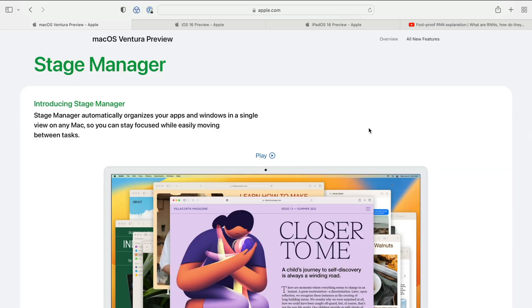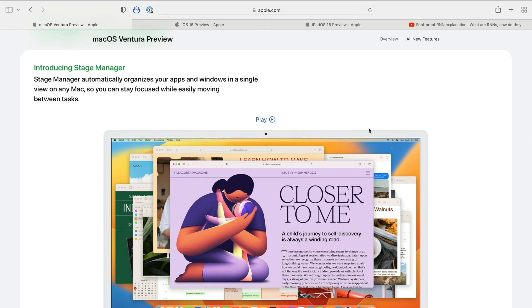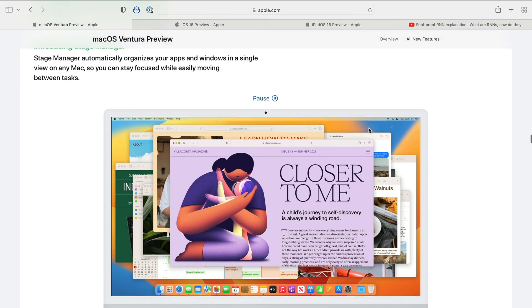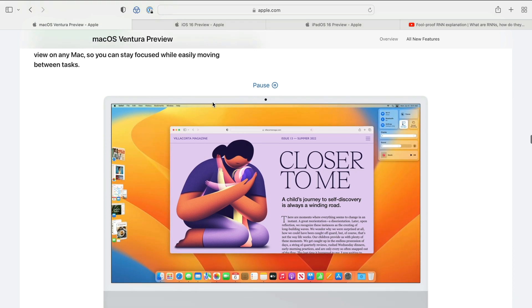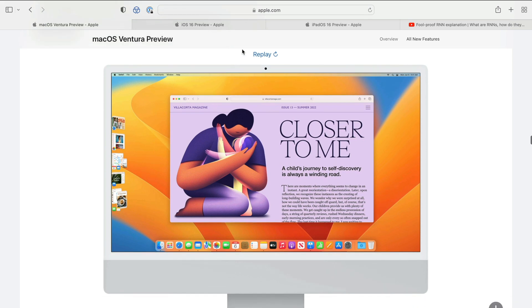Next up is a feature called Stage Manager, which is going to come to the Mac with macOS Ventura and to the iPad with iPadOS 16. Stage Manager on Mac looks really cool. It's going to automatically organize your apps and windows in a single view on any Mac so you can stay focused while easily moving between tasks, Apple says. This sounds great and it looks pretty cool.